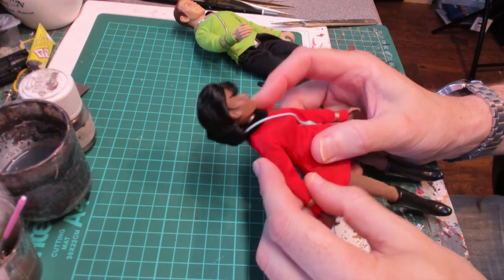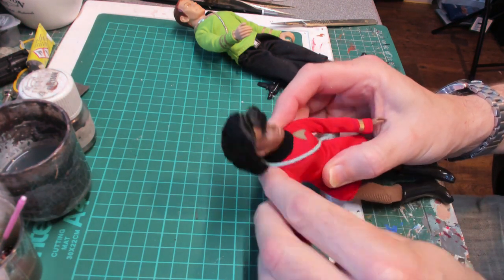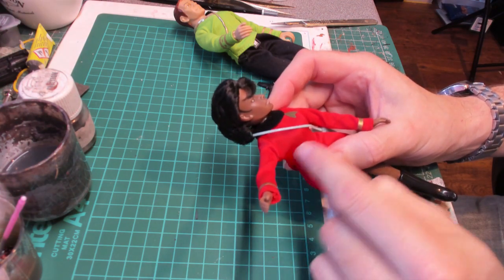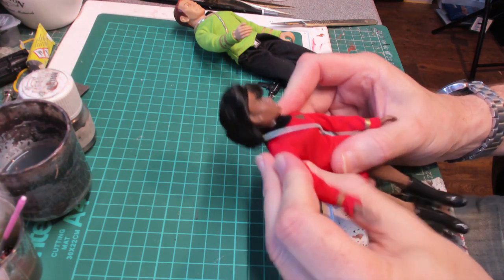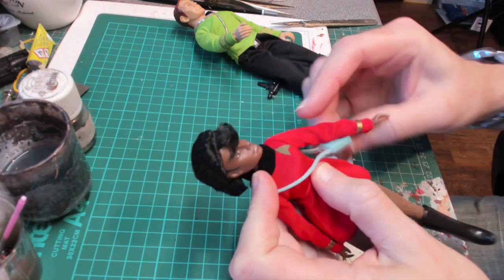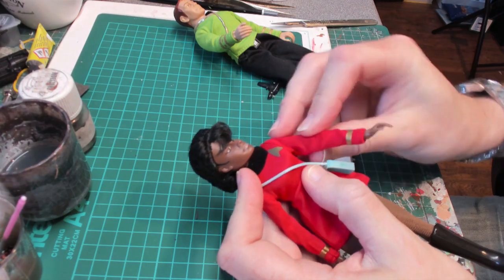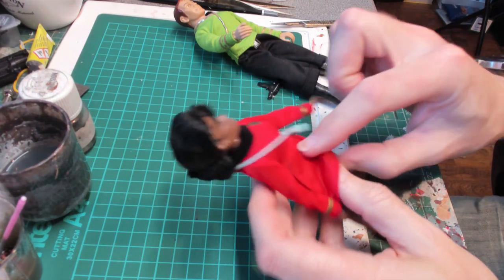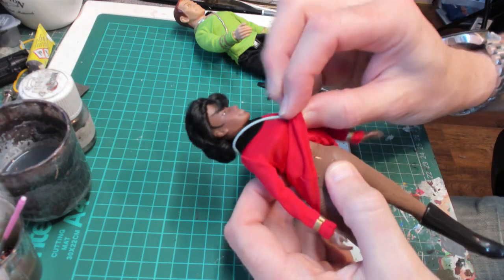Her arms do move, but what they've done is strung her far too tightly, so as soon as you move the arms out it pulls the elastic and the arm sort of disjoints itself. This one's a bit better in that you can actually move it, but yeah she feels far too tightly strung - I should say that, that's a Freudian slip.